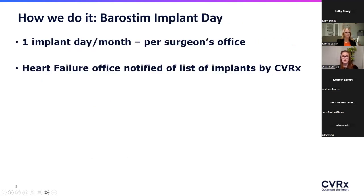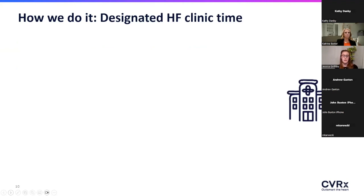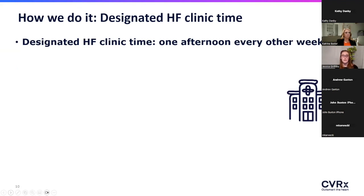Our surgeons reserve one day a month, and all patients who completed the workup in time are added onto that one date. We then get the list and set up a titration schedule. For our Barristim clinic, we have dedicated every other Wednesday afternoon, with the room on reserve, nurses on reserve, and room on the provider schedule — so we're not scrambling to work these patients in on short notice every time they need titration.